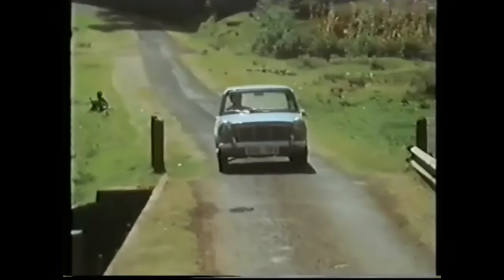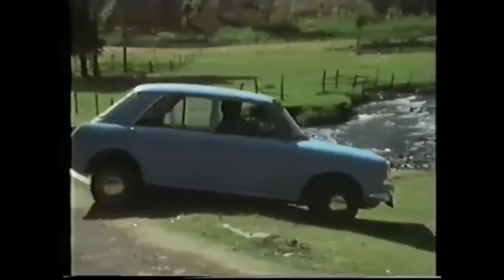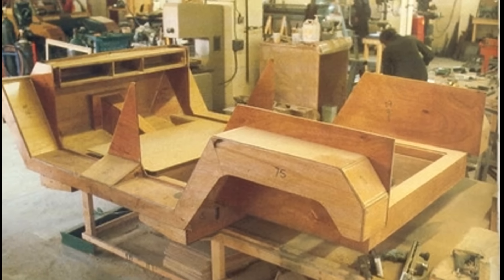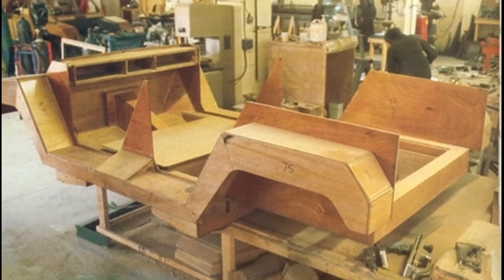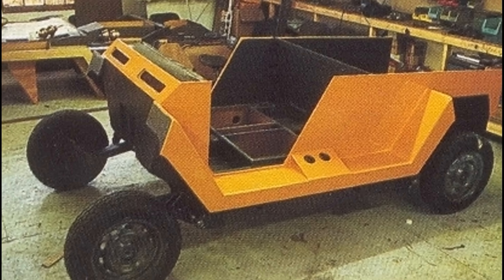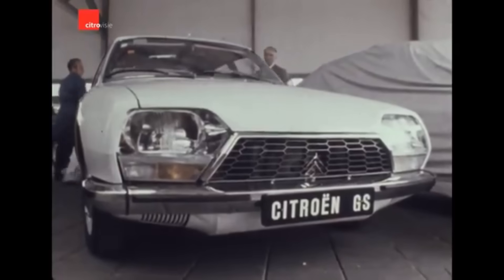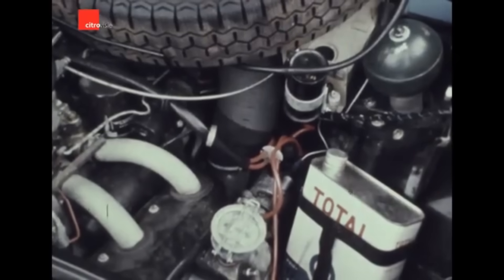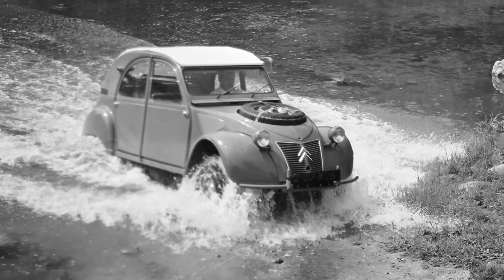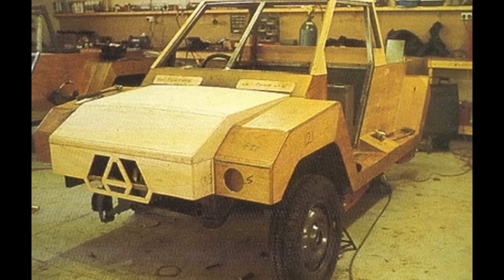Howarth had already found that a humble Austin 1100 could handle African roads just as well as a Land Rover. That realization shaped the blueprint for AfriCar. The construction was intentionally straightforward: a tubular steel chassis with body panels made from plywood infused with epoxy resin — a strong composite material used in aviation and boat building. The engine came from the Citroen GS, a 1.3-liter unit producing 66 horsepower, known and serviceable across Africa. The gearbox was taken from the Citroen 2CV — simple, durable, and easy to repair.